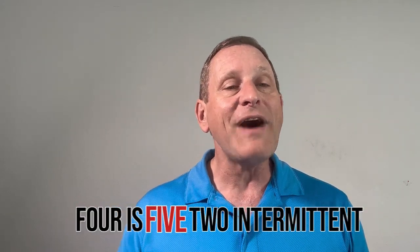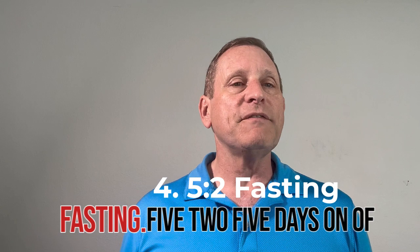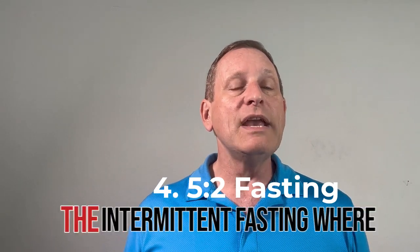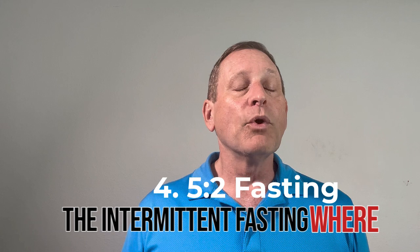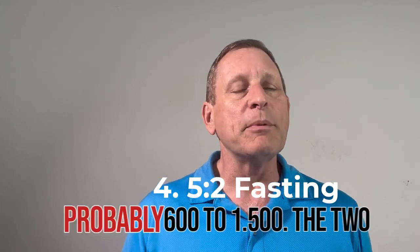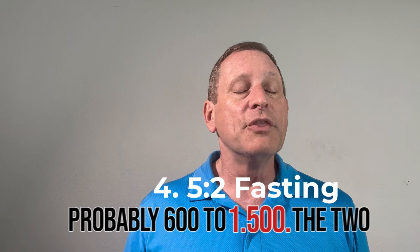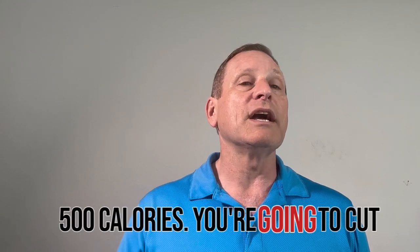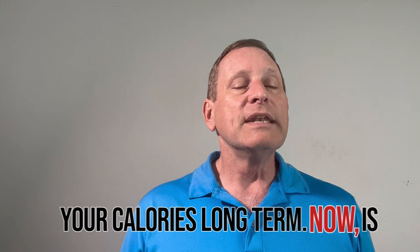Number four is the 5:2 method — five days of regular eating and then two days of intermittent fasting where you eat 500 to 600 calories per day. If you're a man, probably 600 calories; if you're a woman, 500. Those two fasting days will cut your calories long term.